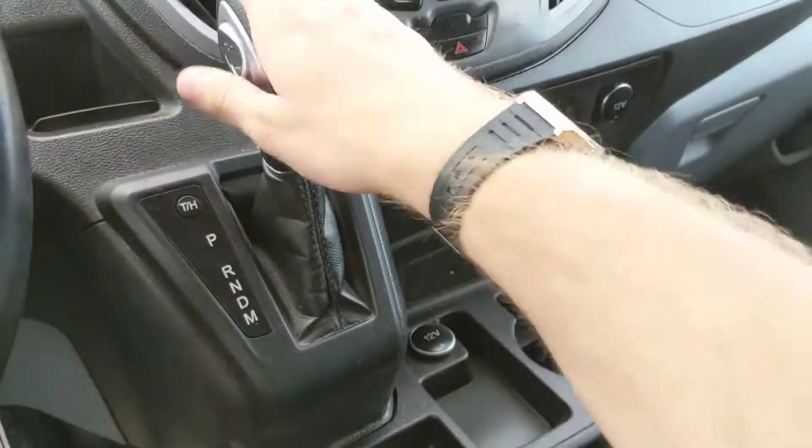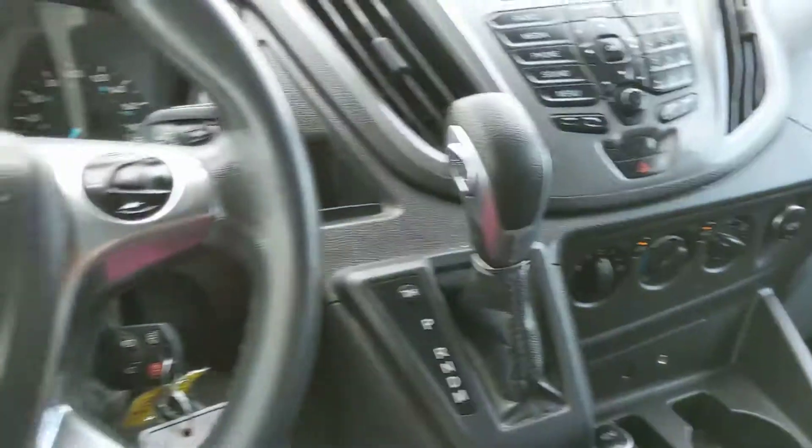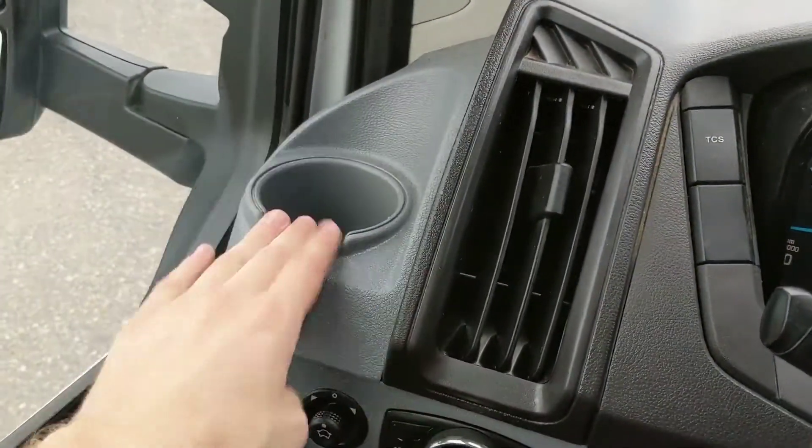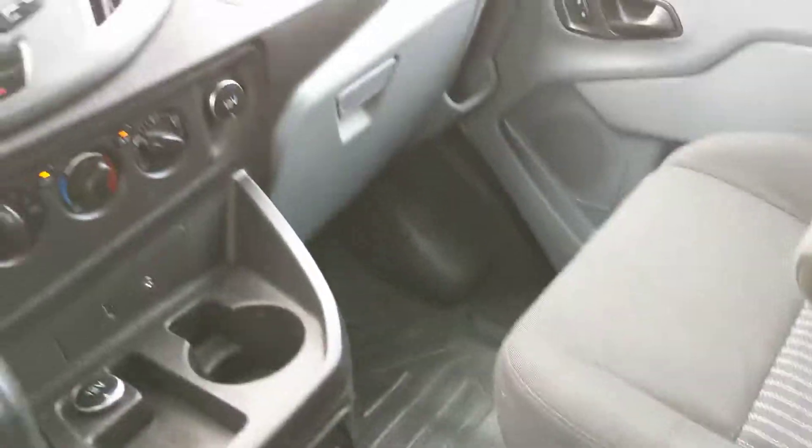Then you obviously have your main shifter, another cubby here, and there's plenty of storage compartments in this vehicle as well — a cup holder, another cubby, door storage, and there's even overhead storage where you can put some things.